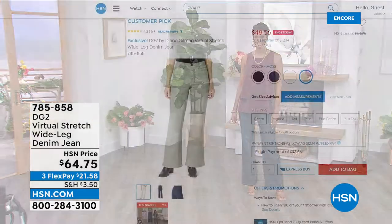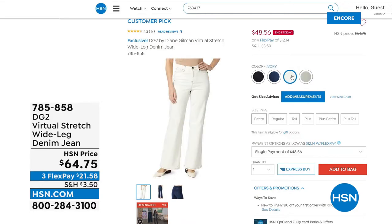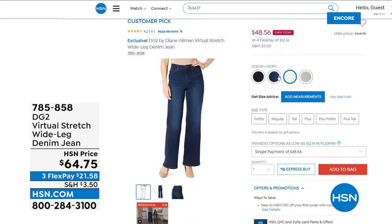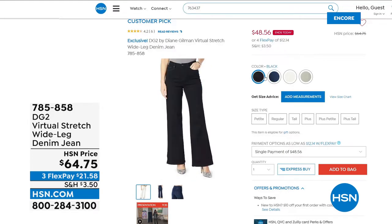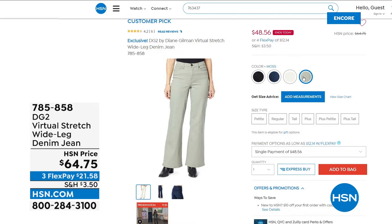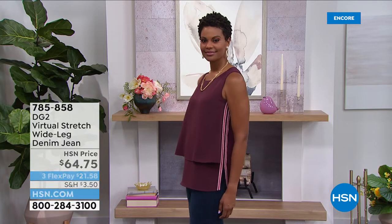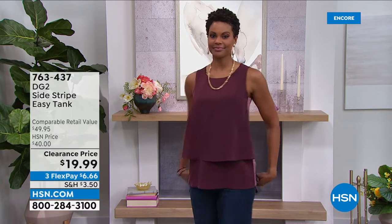This jean comes in black, ivory, moss, and indigo, and also in petite, average, and tall. This is the lowest price we've ever had on that jean, so have some fun and maybe get yourself a new silhouette for spring.